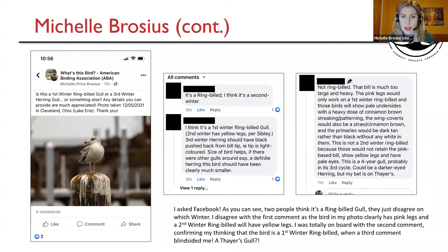So I asked Facebook for help. Two people think it's a ring-billed gull — they just disagree on which winter. I disagree with the first comment, as the bird in my photo clearly has pink legs, and a second-winter ring-billed will have yellow legs. I was on board with the second comment confirming my thinking that the bird is a first-winter ring-billed. She says it's a first-winter ring-billed; second winter has yellow legs per Sibley. Third-winter herring should have black pushed back from the bill tip, so that tip is light colored. Size helps — if there were other gulls around, especially a definite herring, this bird should have been clearly much smaller. However, I was on board with that comment until a third comment rolled in that blindsided me: a Thayer's gull.